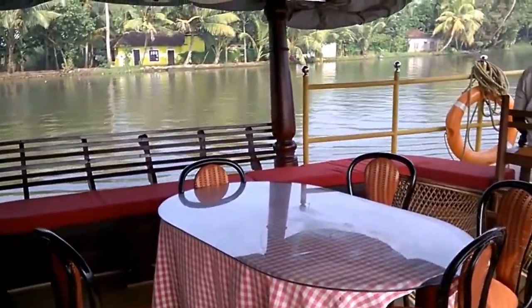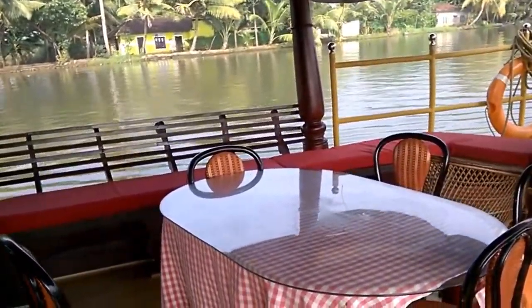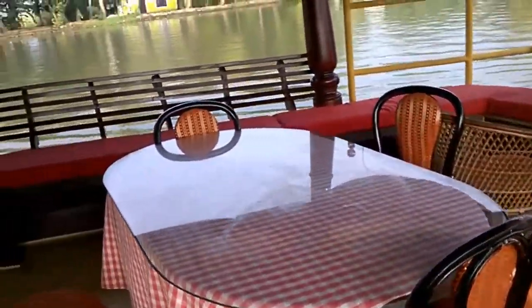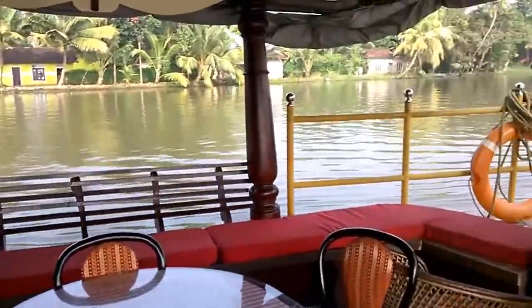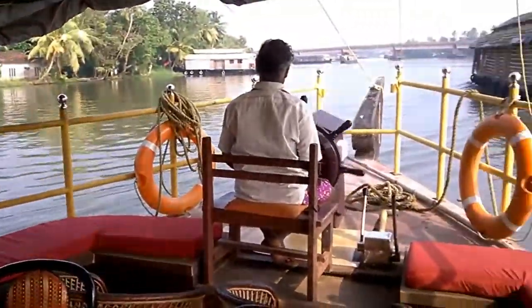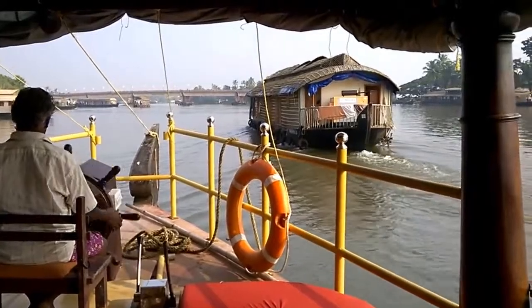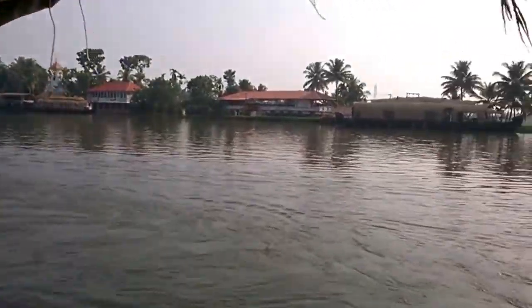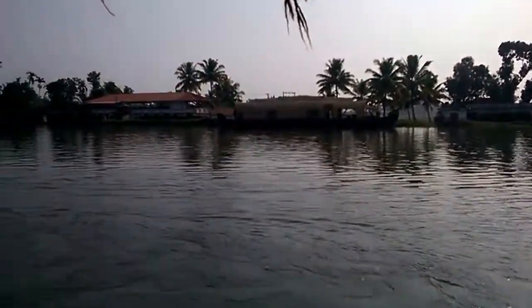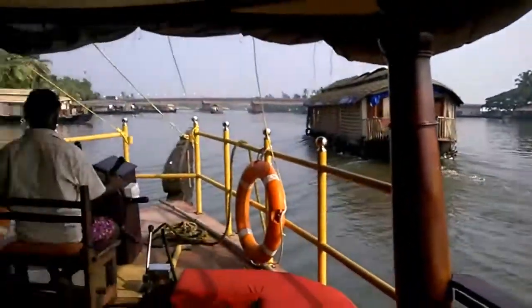Then you see there is a small dining table here where you can have your snacks, breakfast, dinner and all, and at the same time you can enjoy the nature. The houseboat is moving and you can see some other houseboats are also there in front, which are moving. These are the views on the side.